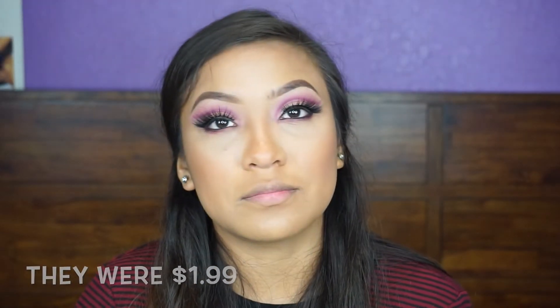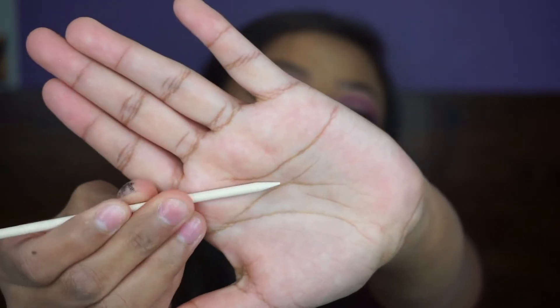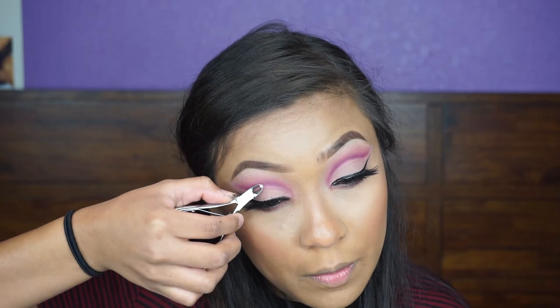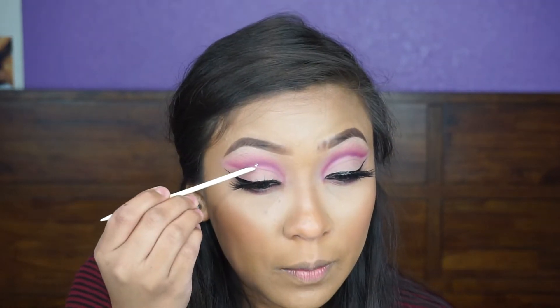I want to throw a little pop in there, so I'm going to use these little diamonds I bought. I got them at Walmart. I'm going to open them carefully — it has this little stick tool with one end and another end. I'm going to use it right in the middle and just leave it on there.